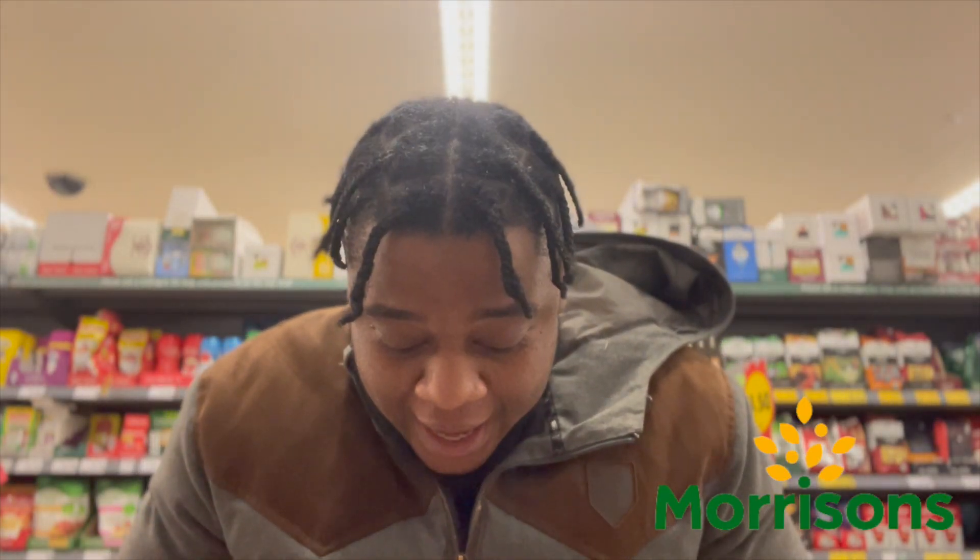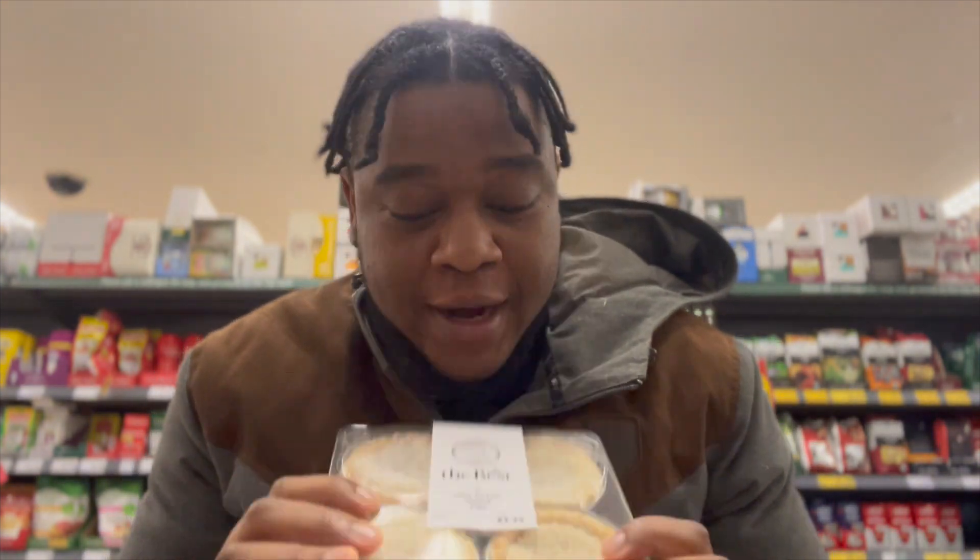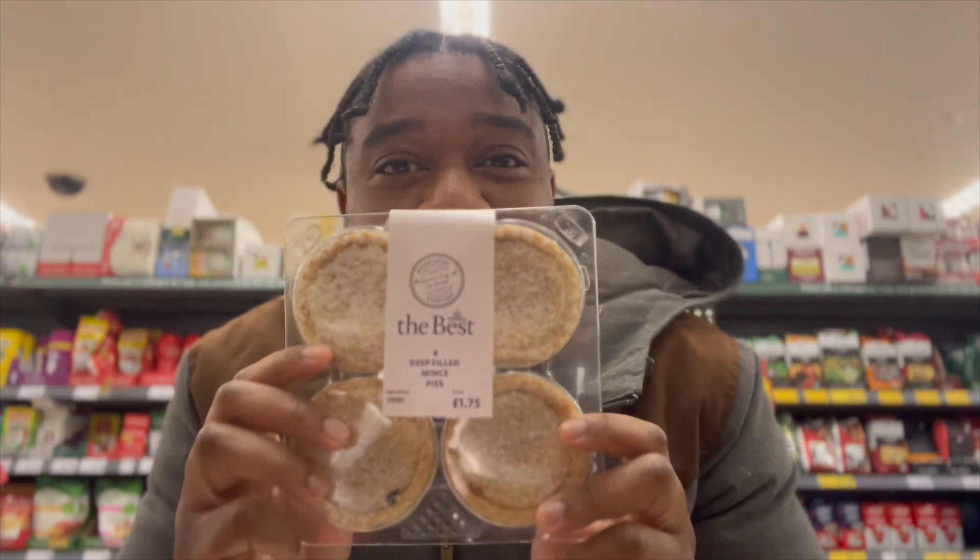All right guys, next stop is Morrison's. I've got Mr Kipling first because we actually never got Mr Kipling's, believe it or not, and then the second one is the Morrison's Finest. Let's see how we're going to do with these two products.